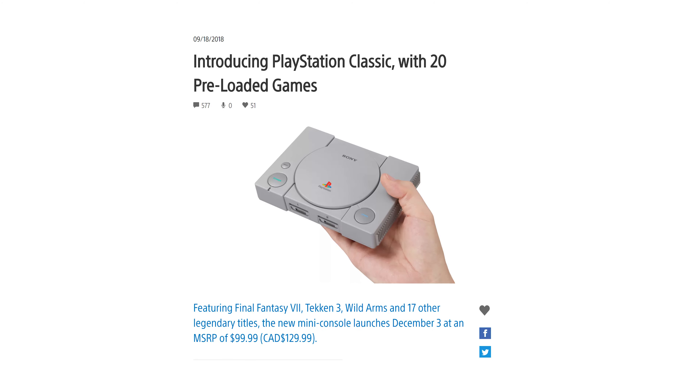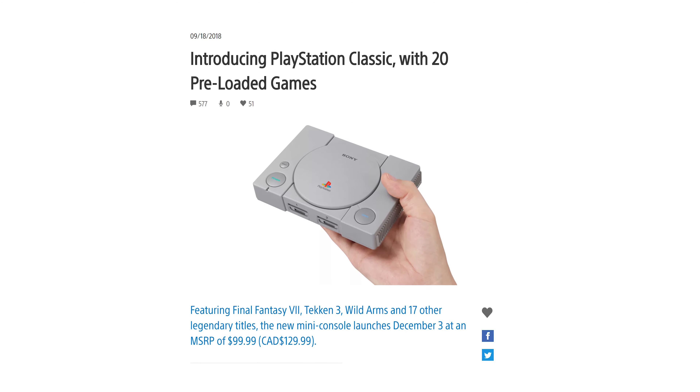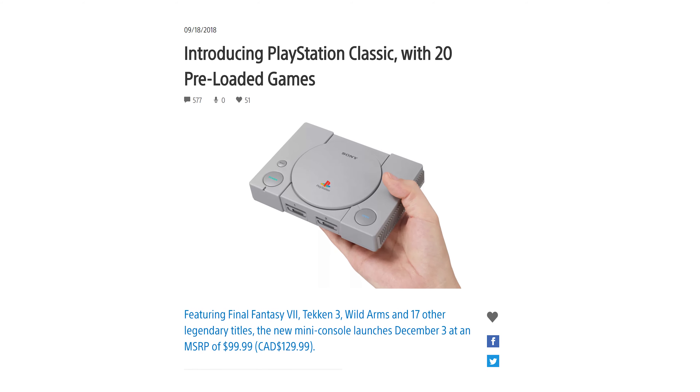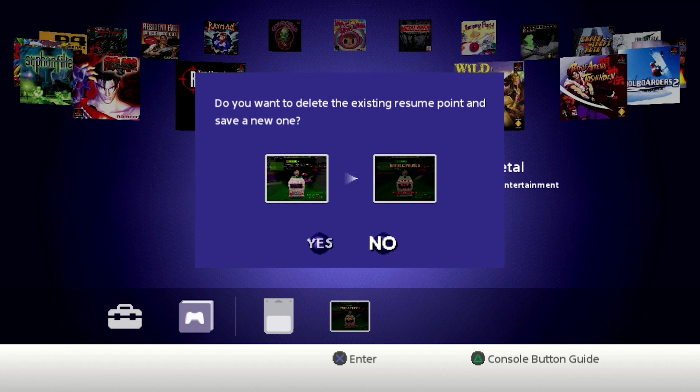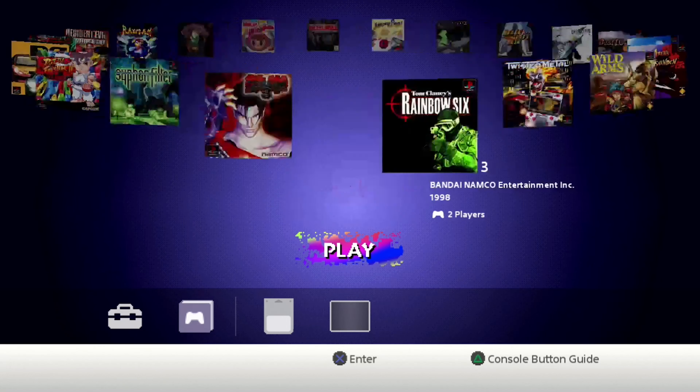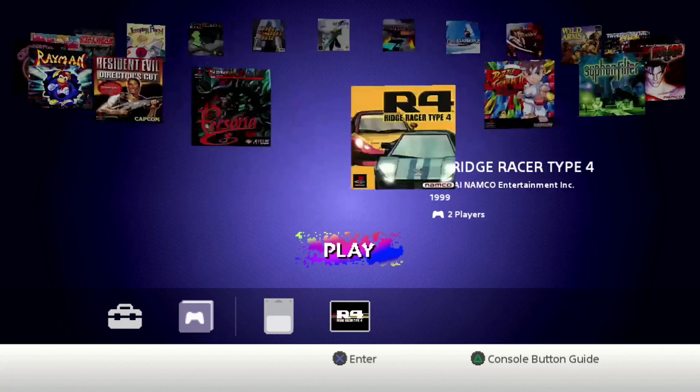And that's not true for every classic console. At the end of 2018, about a year after Nintendo came out with their second console, Sony hopped on the bandwagon and brought out the PlayStation Classic. That's the first time we've hit that generation — gonna play some cool 3D games, right? Like Crash Bandicoot and Spyro? No, you're not.